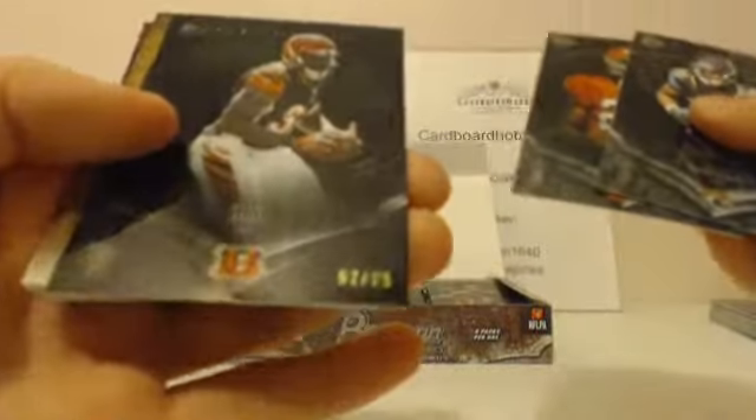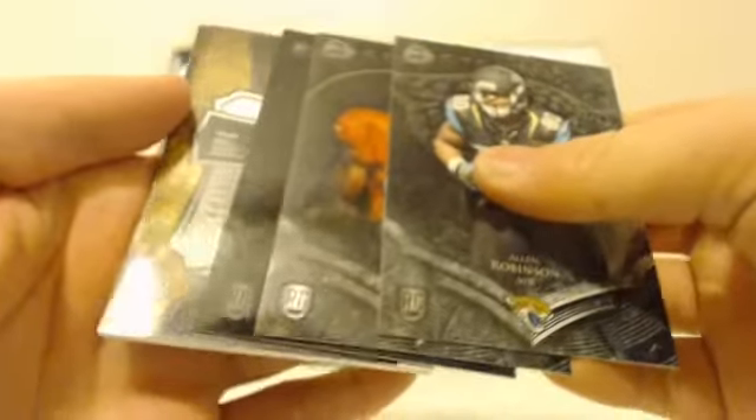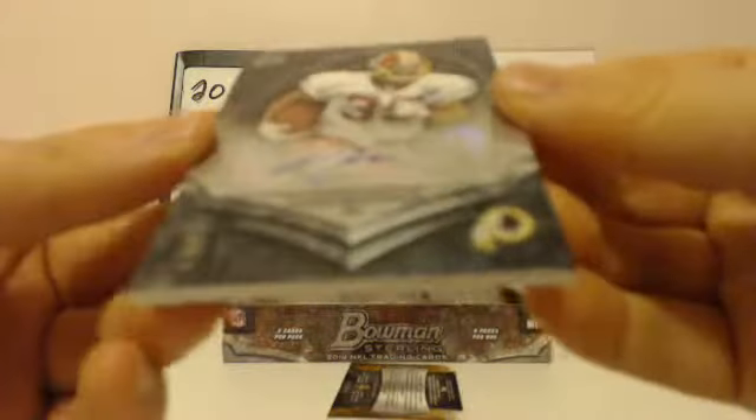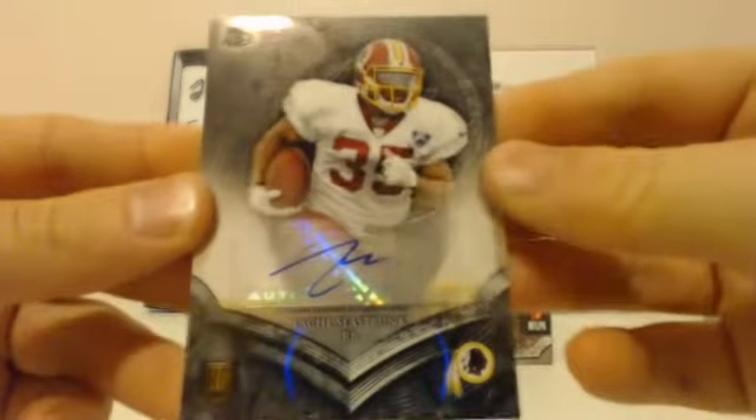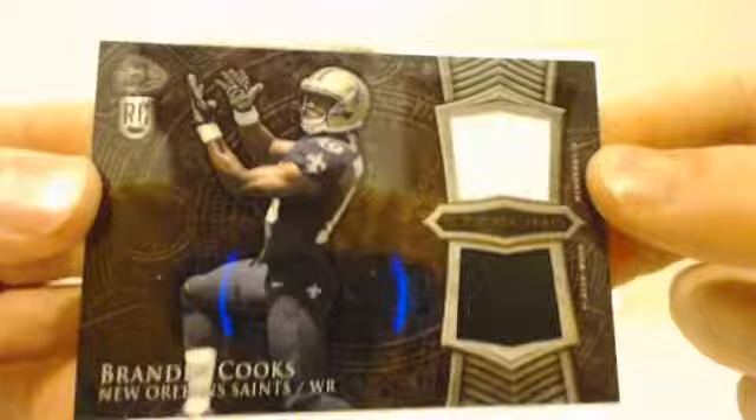Next pack: Allen Robinson rookie, Pierre Desir rookie, Jeremy Hill 52 out of 75 variation rookie. And your hit — Seastrunk, Redskins, rookie autograph. Redskins getting on the board. Next hit: Saints, Brandon Cooks — white swatch on top, black on the bottom. Going to be good next year. Saints getting on the board.